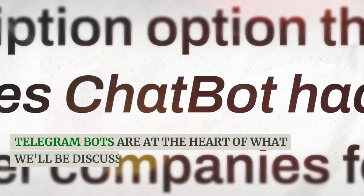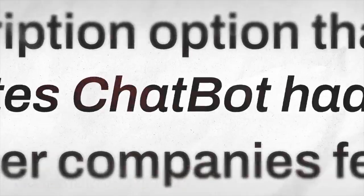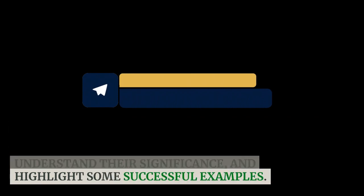Telegram bots are at the heart of what we'll be discussing today, so it's crucial to grasp their concept fully. In this section, we'll delve deeper into what Telegram bots are, explore the various types, understand their significance, and highlight some successful examples.